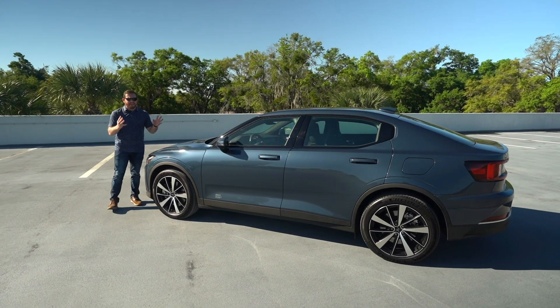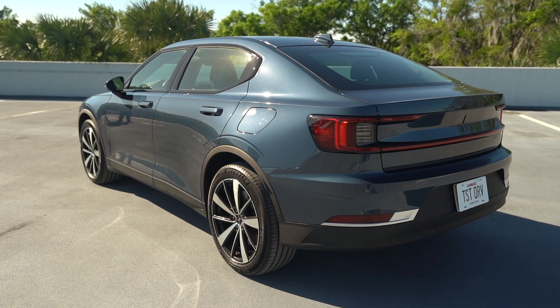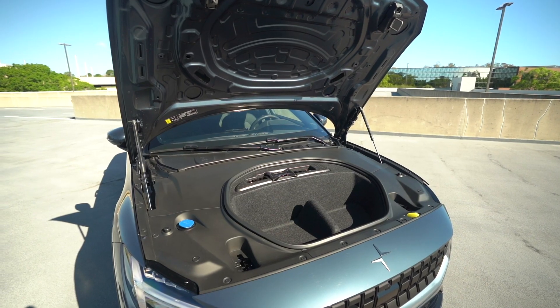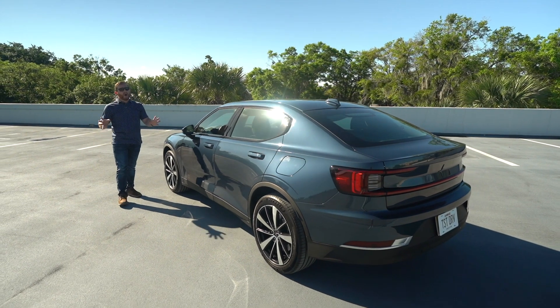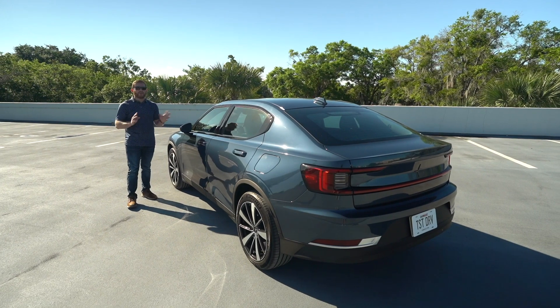The Polestar 2 is very different. This is their second model — hence the '2.' They call it a four-door fastback, which means we have a massive hatchback at the back and a small frunk up front. It has a little more ground clearance than you'd expect on a sedan, so it's kind of a cross between a sedan and an SUV. There's really nothing else like this on the road.